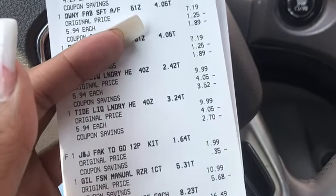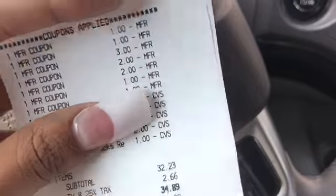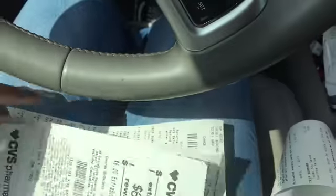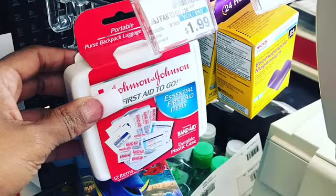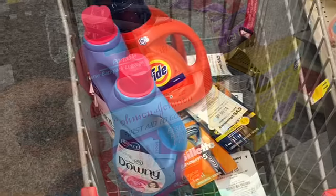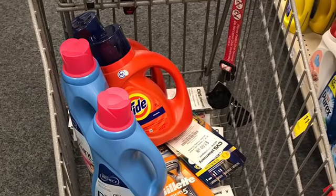I definitely needed the pads. I didn't feel like the deals were great — next week's deals are better to me. I'm not about buying stuff that I don't need. That's it, guys. That is all I have for you. Thank you all so much for watching. I love you to the moon and back and I'll see you in my next video.